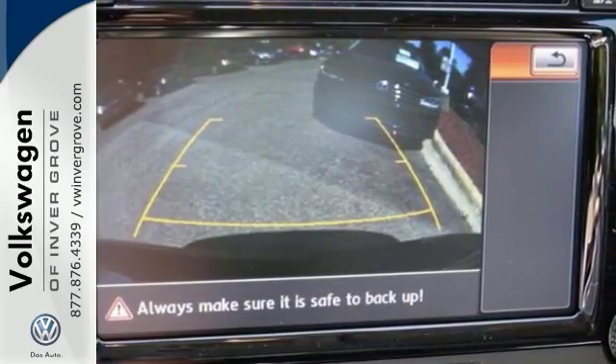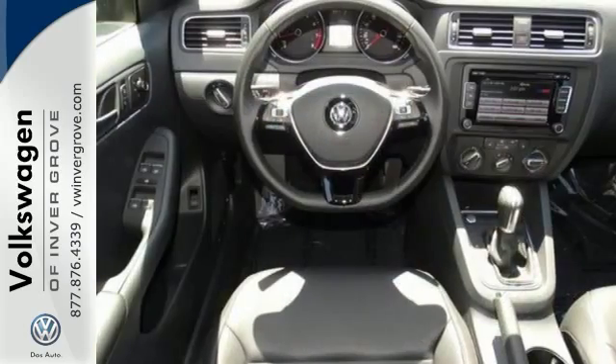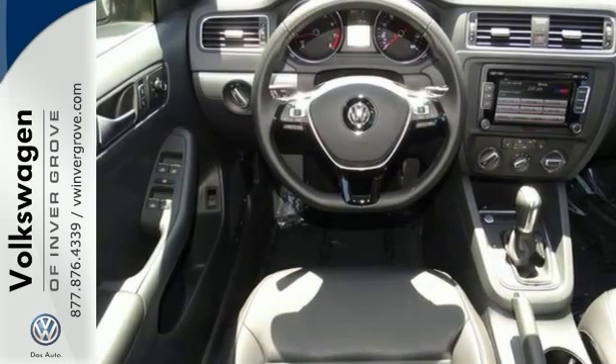For your convenience, it has keyless entry, a multifunction steering wheel, and Bluetooth. Plus, this one comes with heated seats, a backup camera, and a multi-information display.